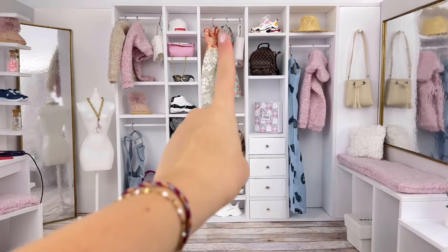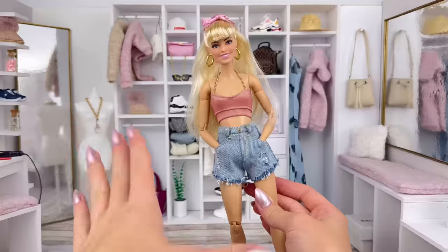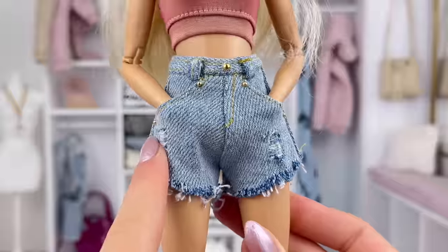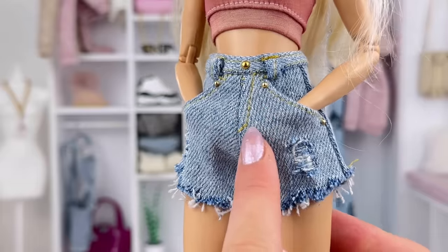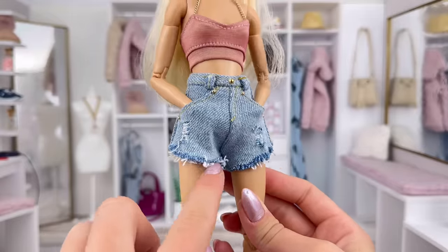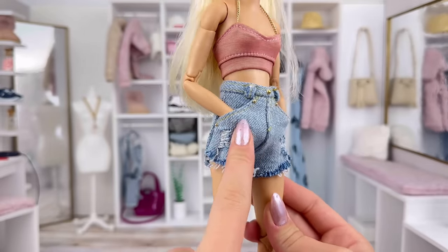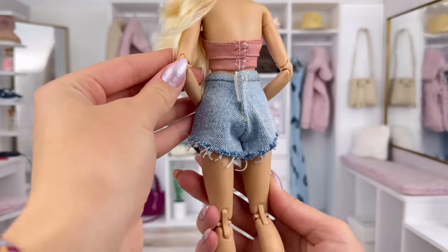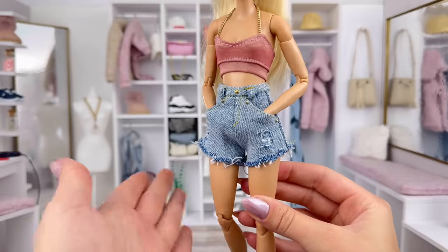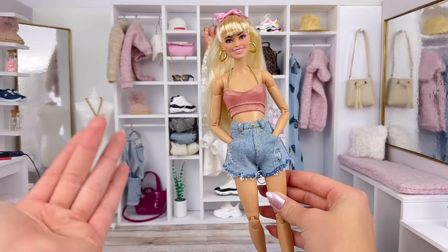They also have these jean shorts that I got. I absolutely love these — once again they have the gold button detailing and this one has yellow stitching which looks a bit more realistic. I love the rips and the raw edge. Again I'm loving the big pockets that make it easy for the doll's hands to fit into. And the price for these is just absolutely crazy — for the amount of detail and high quality, the price is literally insane.